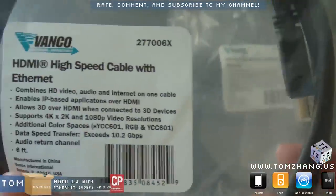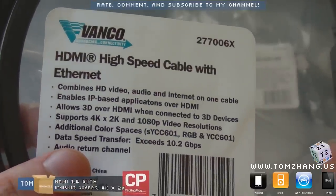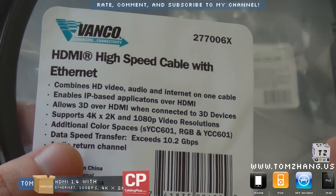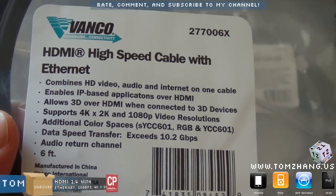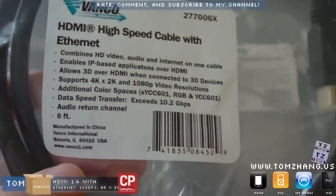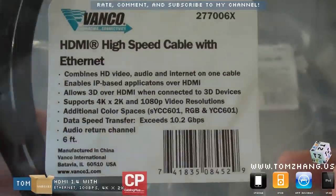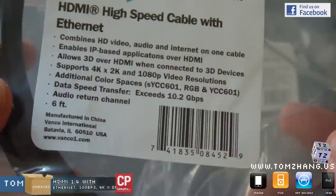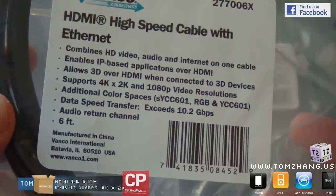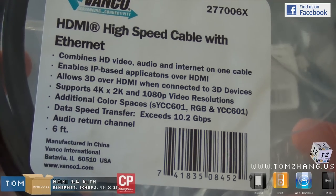It combines HD video, audio, and internet in one cable, and allows 3D over HDMI when connected to 3D devices. I don't have any 3D devices yet, but hopefully I'll be able to show you that later. It also supports up to 4K by 2K and 1080p video resolution.